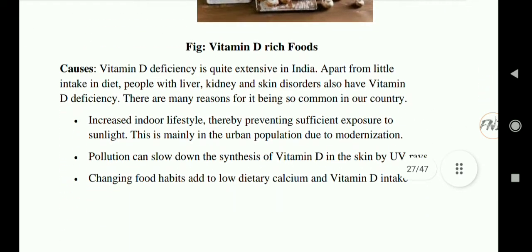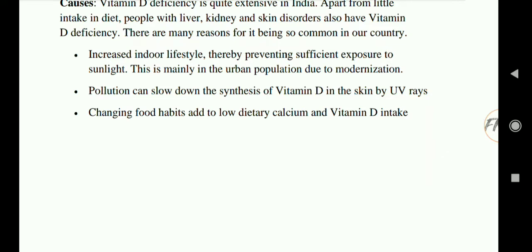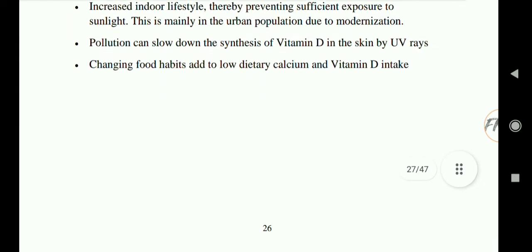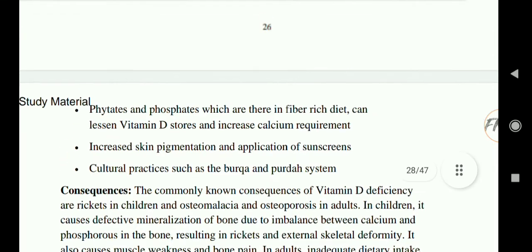Vitamin D deficiency is quite widespread in India. Apart from low dietary intake, people with liver, kidney, and skin disorders also have vitamin D deficiency. Reasons include: increased indoor lifestyle preventing sufficient sunlight exposure; pollution slowing down vitamin D synthesis by UVB rays; changing food habits and low dietary intake of vitamin D; phytates and phosphates in high-fiber foods reducing vitamin D stores and increasing calcium requirements; and increasing skin pigmentation, use of sunscreens, and cultural practices such as wearing a burqa or purdah system.